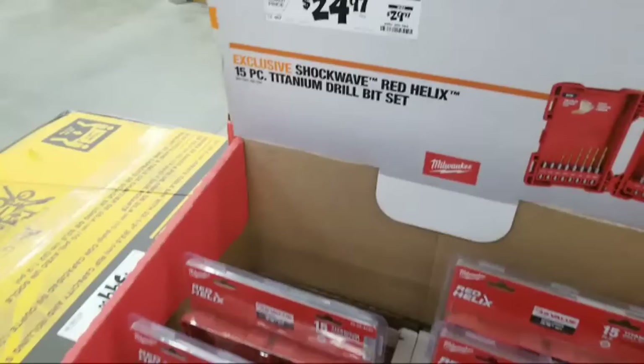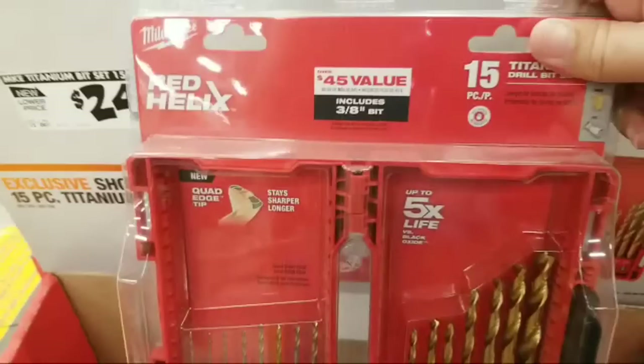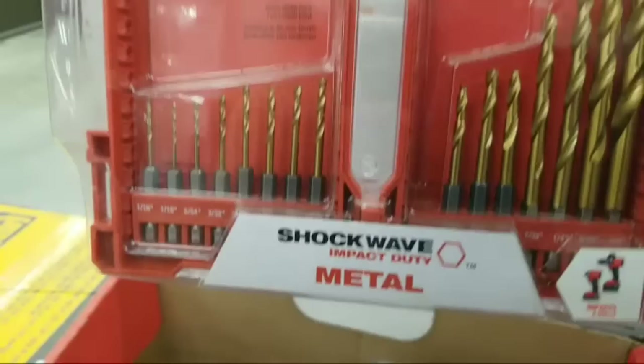They did lower the price of the DeWalt Red Helix drill bit set - it's down to $24.97 from $29.97. This is a nice kit - these bits will go right into your impact driver too.